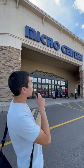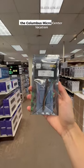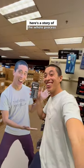Ever wonder how a new product makes it onto the shelf here at Micro Center? Well, now that Yeaster Paste is officially being sold in the Columbus Micro Center location, here's a story of the whole process.